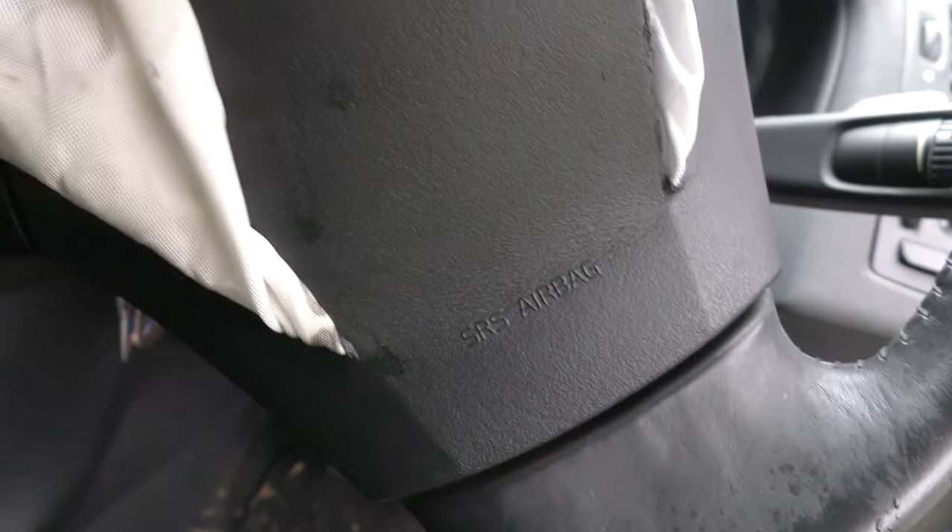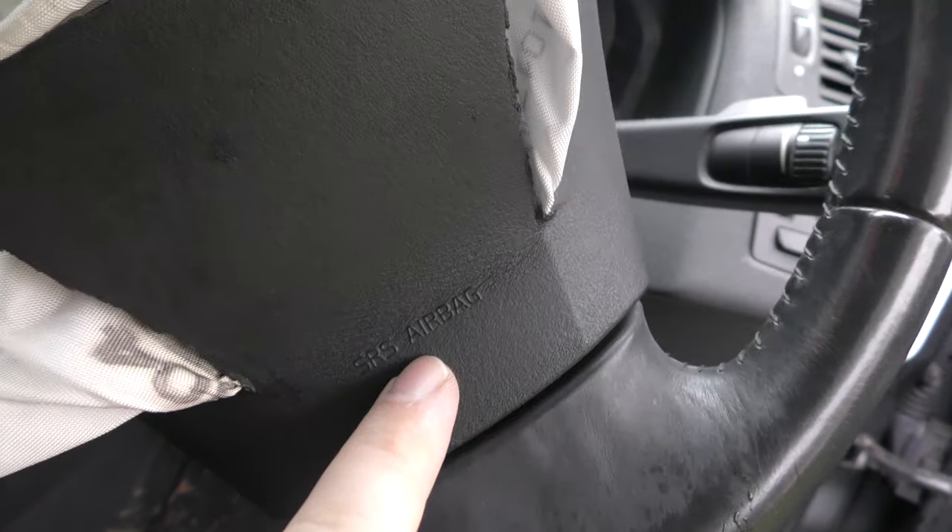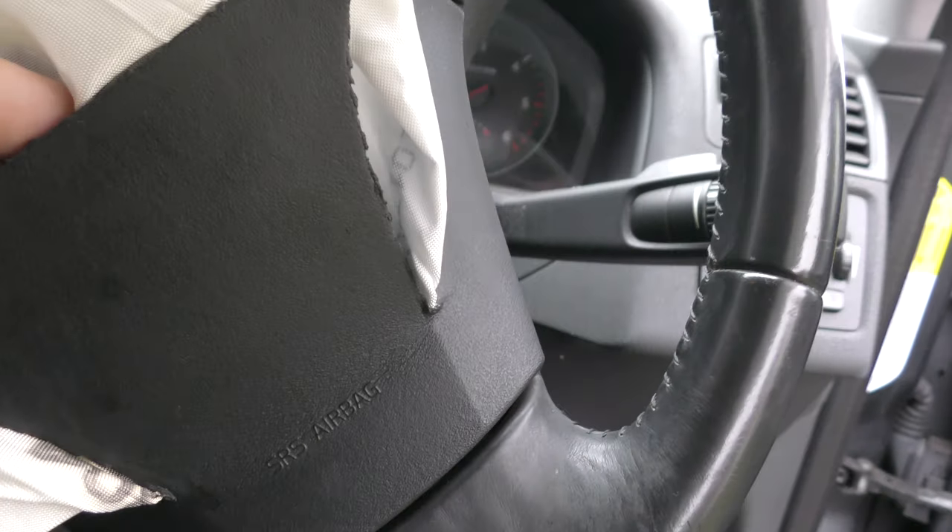It actually bursts out of the steering wheel. It scares me every time I accidentally press my own car horn. SRS airbag, it says there. So it actually breaks.